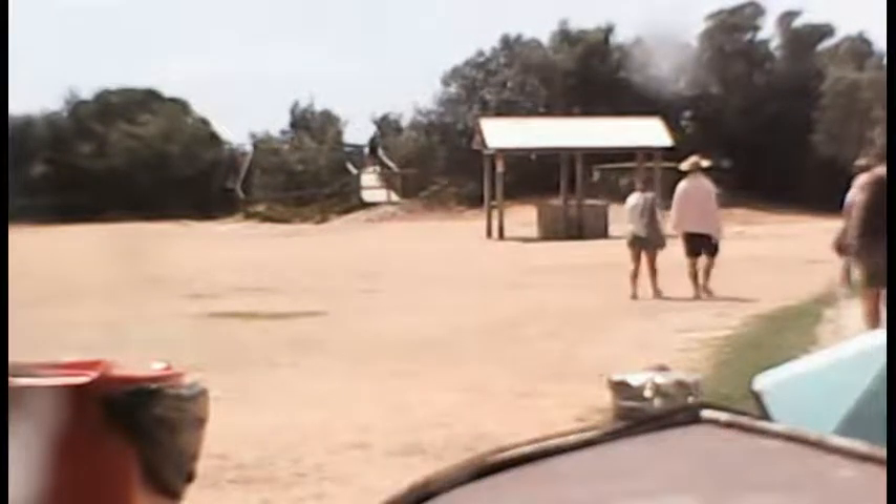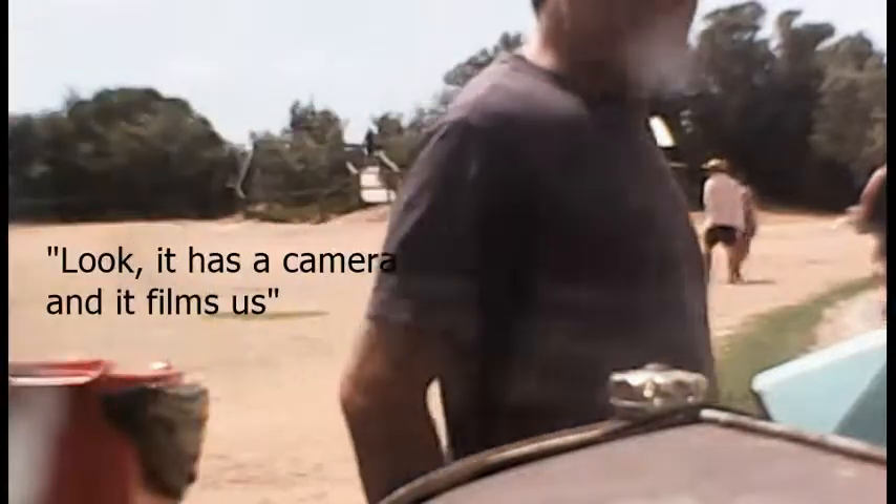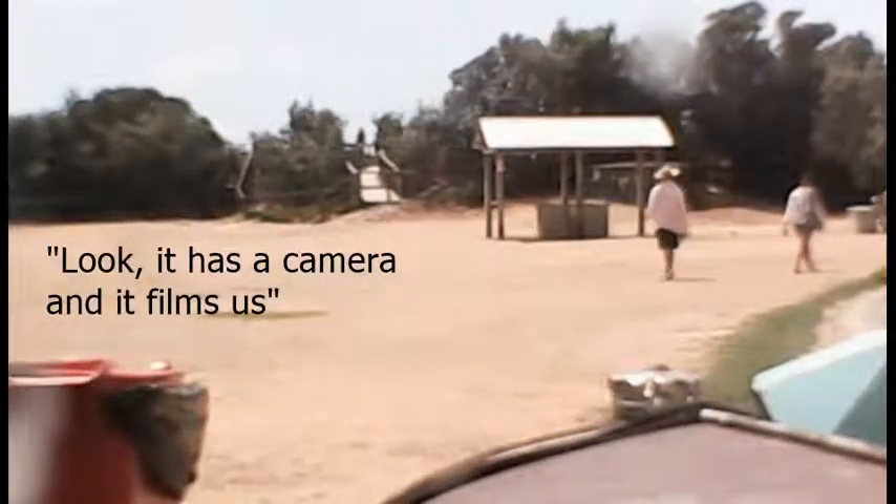You want a photo of this? Yeah, look at that. It has a camera — it films that. At the front. A camera?